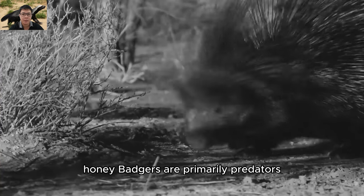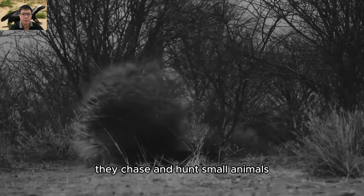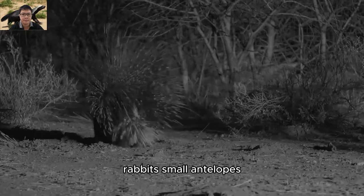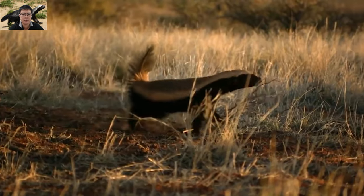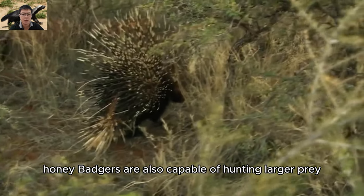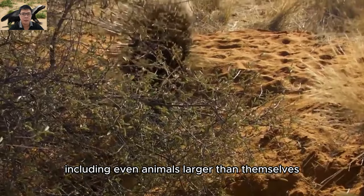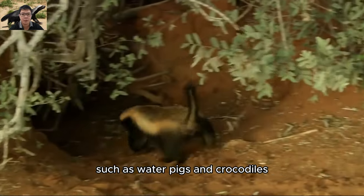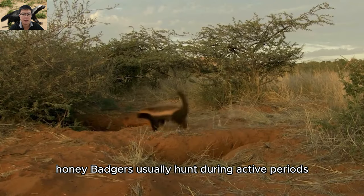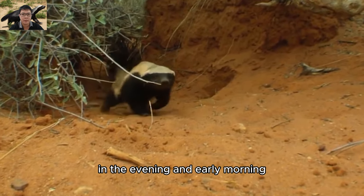Honey badgers are primarily predators. They chase and hunt small animals such as rodents, rabbits, small antelopes, birds, and even snakes. Honey badgers are also capable of hunting larger prey, including animals larger than themselves such as warthogs and crocodiles. They usually hunt during active periods in the evening and early morning.